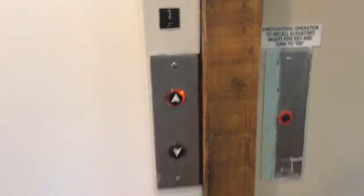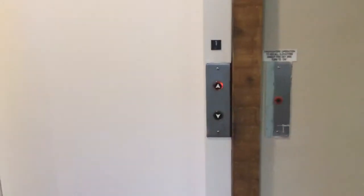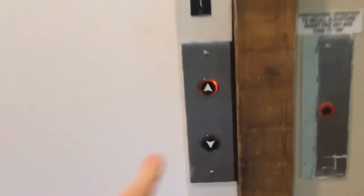The elevator. I actually forgot what location it is in Fairport, New York. Look at this elevator — it's an Otis Lexan.